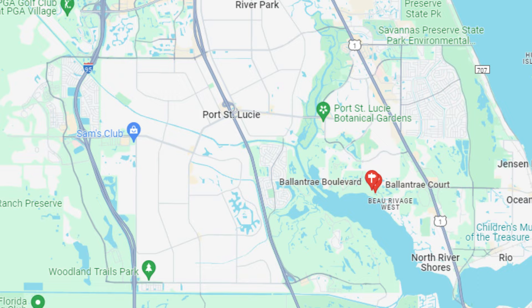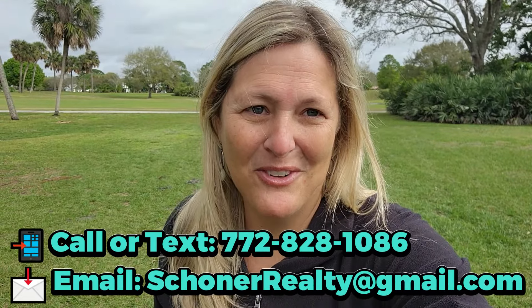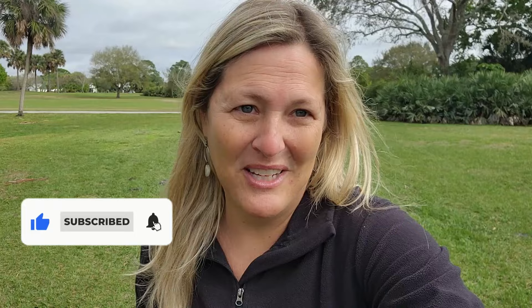As always, I hope this video was helpful. If you want more information about the Sandpiper Bay community, please feel free to send me a message — I'm happy to talk further. If you liked this video and want to see more about why I love Port St. Lucie and help you find your treasure on the Treasure Coast, hit the like button or the subscribe button for new videos every week.